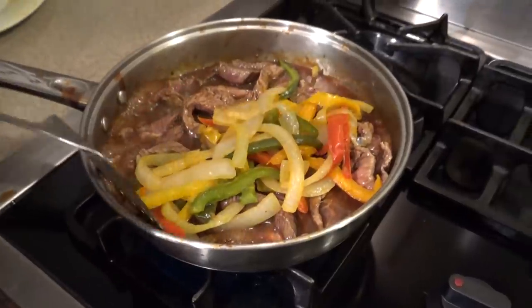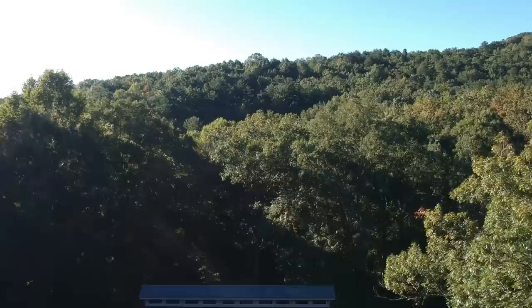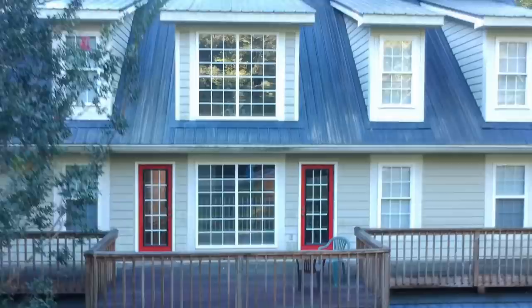Hey guys, and welcome back to my channel, and welcome to all of you who might be finding this channel for the first time. In today's video, I have a fun new house tour to share with you, but I'm also gonna be sharing my everything pumpkin haul from Trader Joe's.